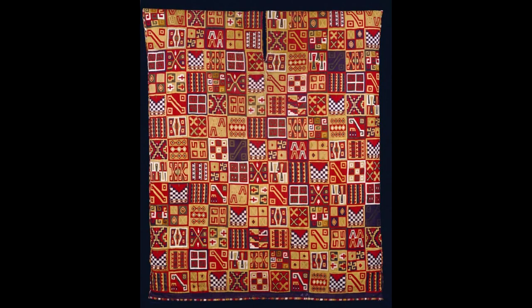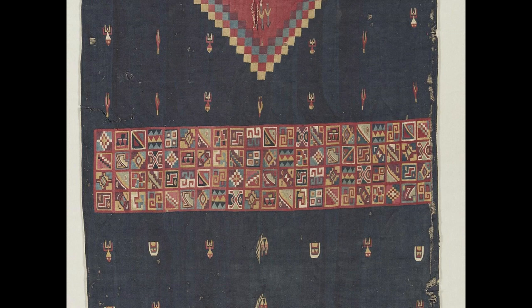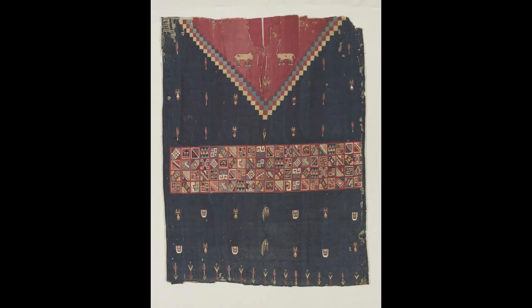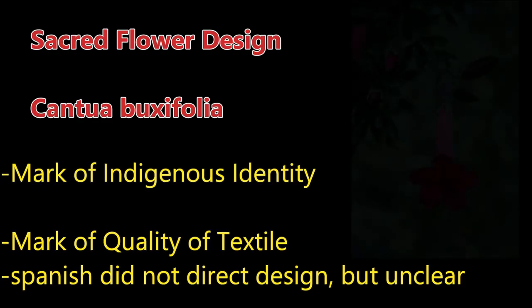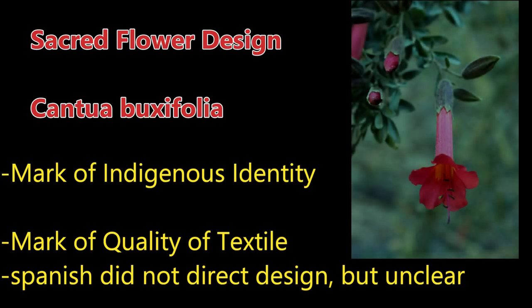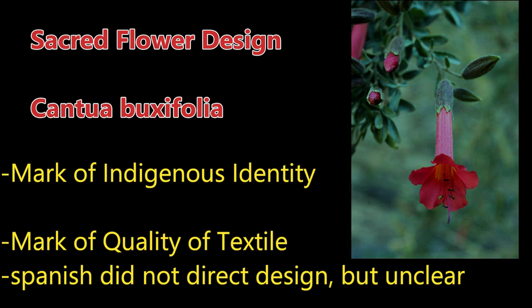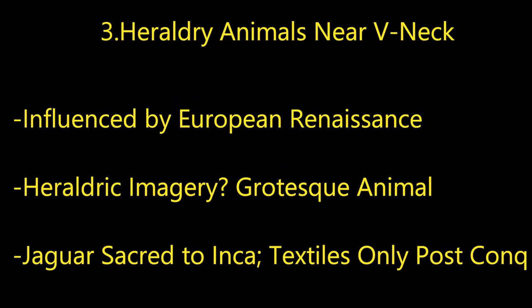Here's a Dumbarton Oaks comparison with the colonial era unku tunic. We can see that the noble selection by the Spanish potentially instituted a European model of nuclear family into the Andes, which was alien to them. Men were increasingly the only recognized representative of the household — a change from earlier periods where men and women had a more egalitarian relationship with society. The flower design is interesting: it's potentially a mark of indigenous identity. This is the Cantua, the national flower of Peru. It could also be put on the textiles to mark quality and differentiate this textile from others, as the Andes were entering the globalized market. The heraldic animals near the V-neck were most certainly introduced via heraldic notions held by the Spanish.